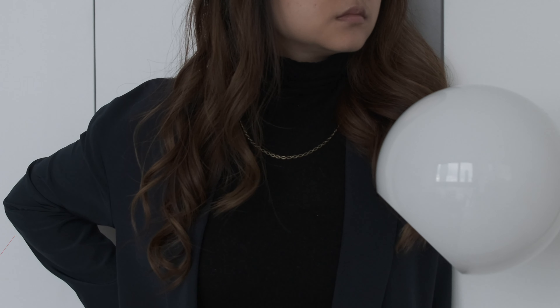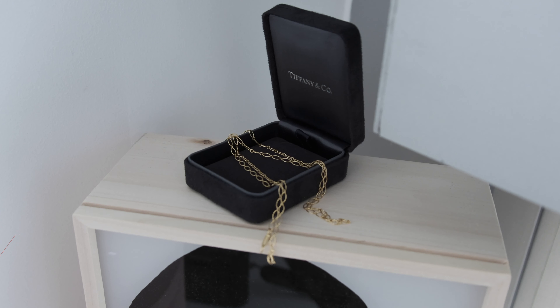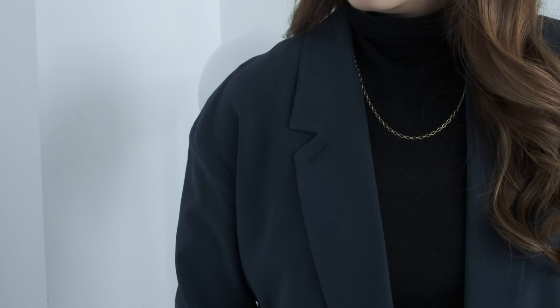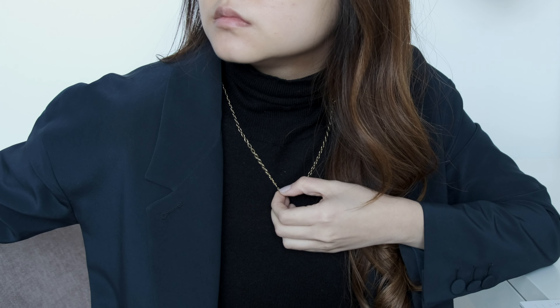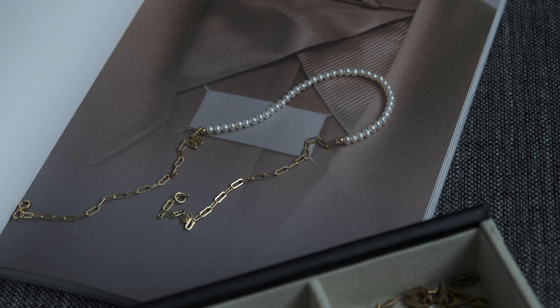Then there's this chain from Tiffany. Chains have been extremely popular right now. I honestly don't think you need to get one from such an iconic jewelry brand as Tiffany, but personally I like to invest in everyday pieces because I know I will get a lot of wear out of them. I love this oval design that makes it a bit different from your general chains. You can also hook on any sort of pendant you have to make it more personalized.